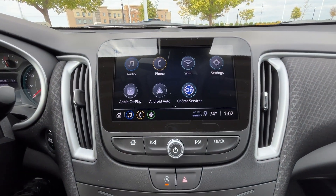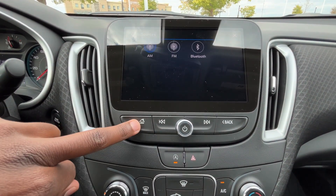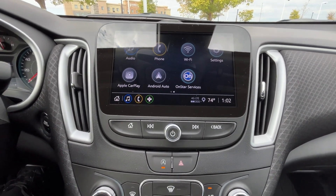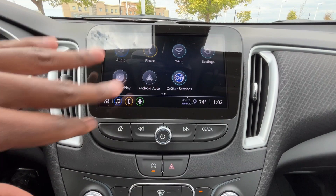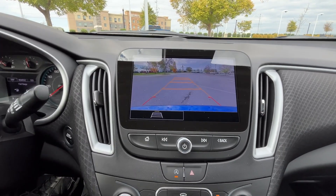Over to the radio, we have AM, FM, and Bluetooth audio. What's cool is that even with this standard radio, we still have wireless Apple CarPlay and wireless Android Auto compatibility, which is really nice to have. There's our backup camera with guidelines that adjust as you turn the steering wheel.